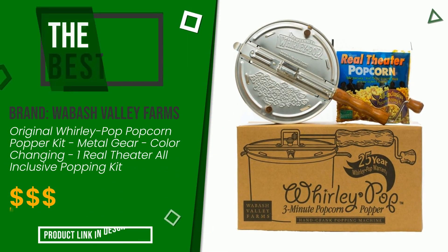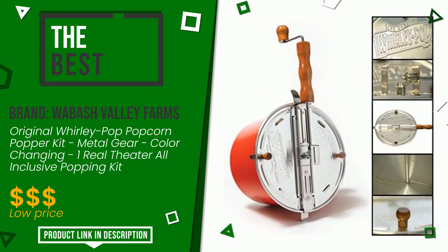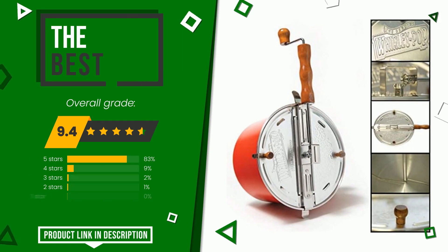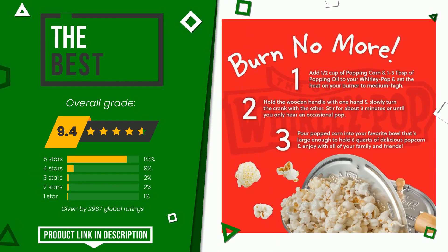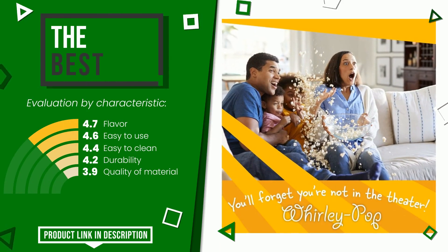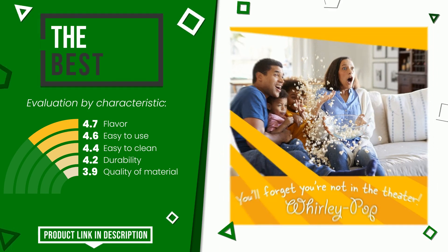The final grade assigned by our editorial staff to this Wabash Valley Farms product is 9.4 out of 10. It turns out to be the best of this selection. The strengths are: flavor, easy to use, easy to clean, durability, and quality of material. If you would like more information and would like to know the price of this item, click the link at the bottom of the video description.